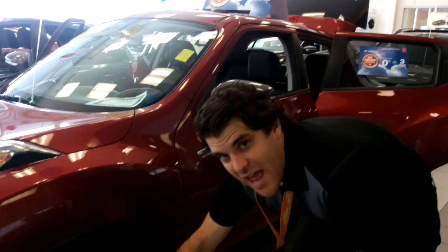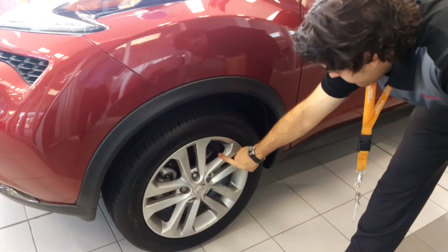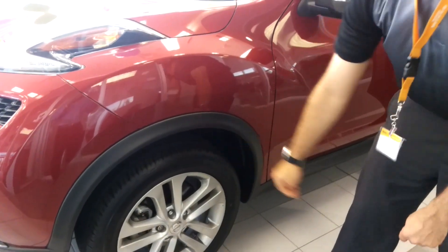They're sitting on 17-inch aluminum alloy wheels with all-season tires, which we fill with nitrogen.